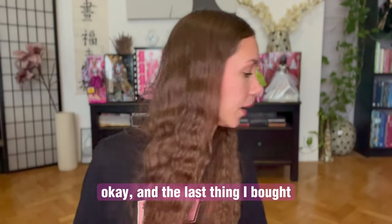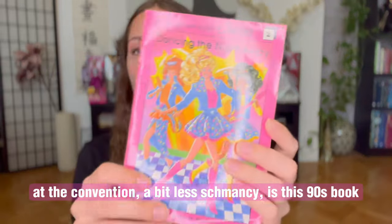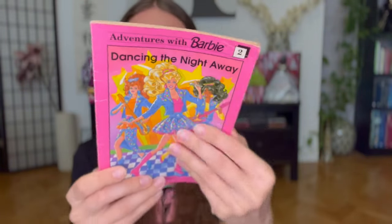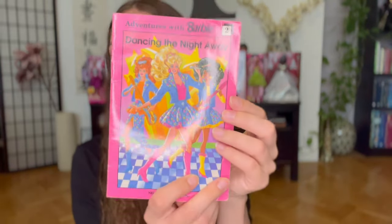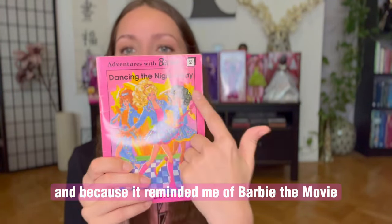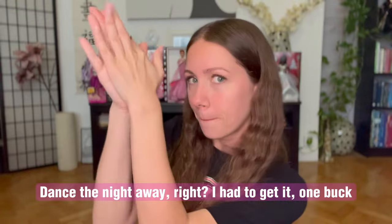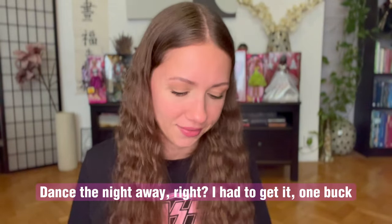And the last thing I bought at the convention — a bit less schmancy — is this 90s book. And why? Because I love the art and because it reminded me of Barbie the Movie and the main song by Dua Lipa, 'Dance the Night Away.' I have to get it. One buck.